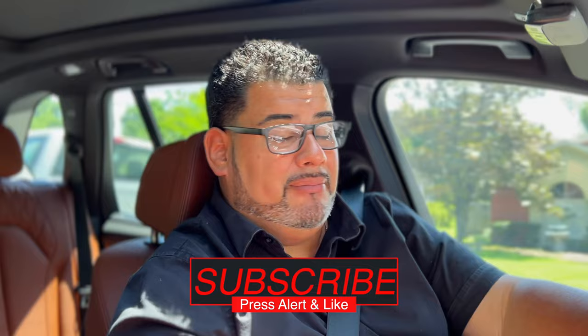Hey guys, welcome back. It's me Anthony Tejada, your local Orlando real estate agent, and today we are showing you the five best neighborhoods in Claremont. Before we start this video, if you can press subscribe and hit the alert bell below, I truly appreciate it. We're gonna cut to the chase and get to these five neighborhoods right now.